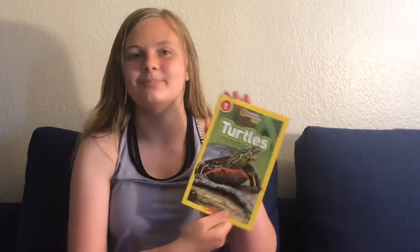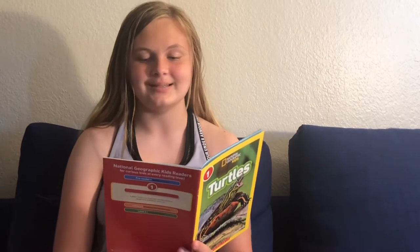Hey guys, it's Kellan the Scientist, and today we are reading another National Geographic Kids book, level one. It is about turtles by Laura Marsh. Tons of turtles — oceans and lakes, deserts and forests, ponds and streams — turtles live in many places.